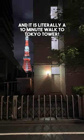Their breakfast is also superb — especially love their congee. This is Shiba Park Hotel in Tokyo, and it's literally a 10-minute walk to Tokyo Tower.